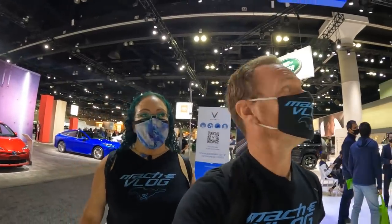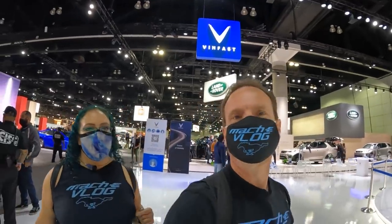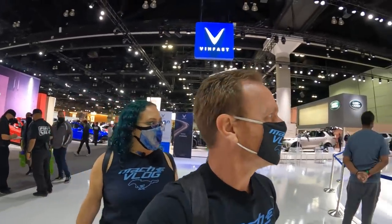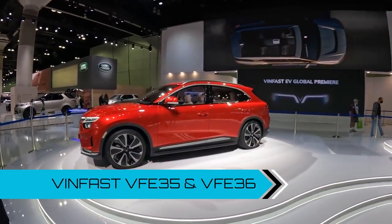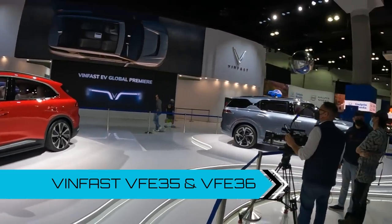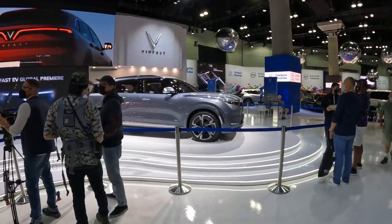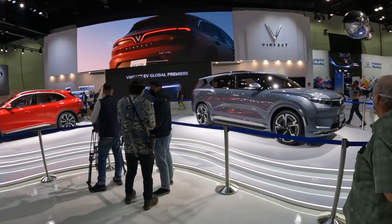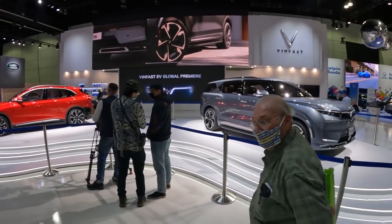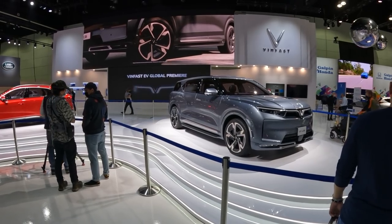Now we're at VinFast. This is a Vietnamese company, and they bring two EV offerings — the VFE 35 and 36, both of which are quite large SUVs, one slightly larger than the other. This is like a five-seater, the 35, and then the six or seven seater over here, the VFE 36. This company does have experience making EVs — they have a VFE 34 that they've been selling in Vietnam. And this is their announcement, their entry into the U.S. market.